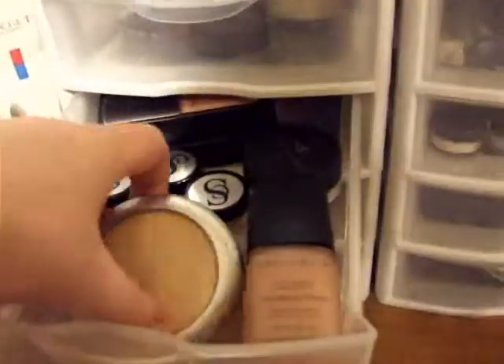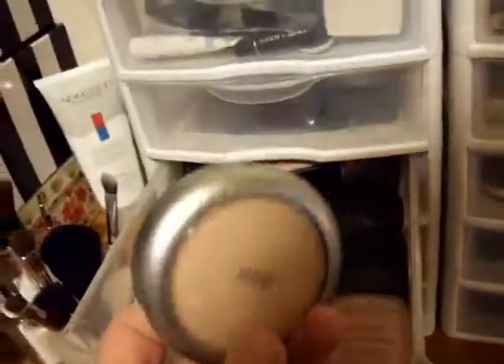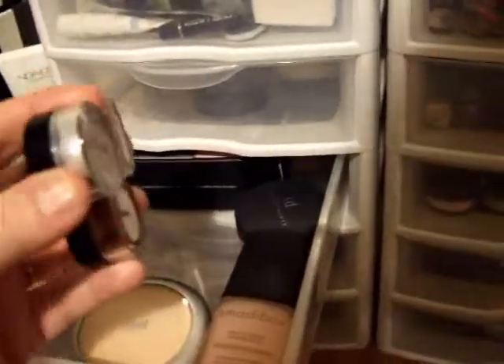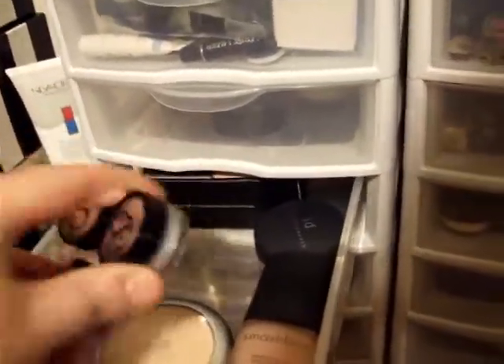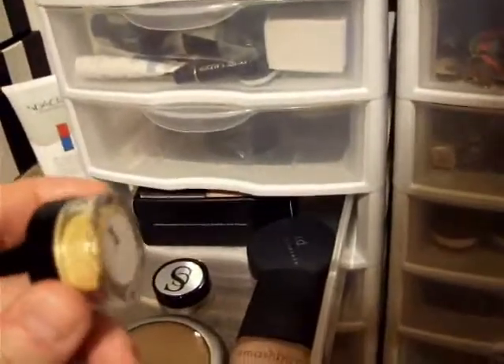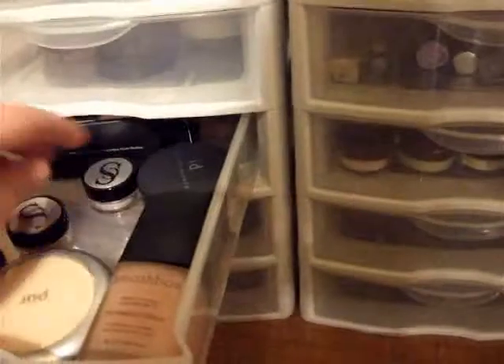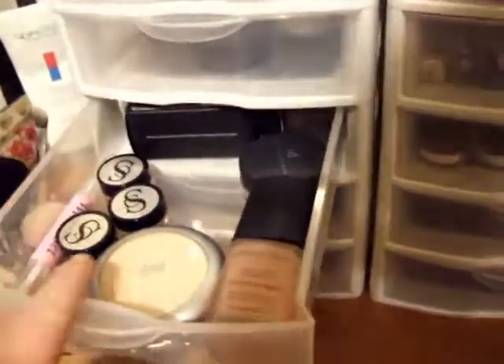In the next drawer is my Smashbox Foundation Primer, my Pure 4-in-1 Press Mineral Foundation Powder, my Spell Wet Inset, and my three Spell mineral eyeshadows: Silver, 24K, and Bronze. I'm actually making Spell their own drawer when I get my new stuff.